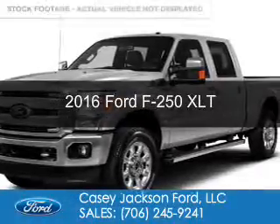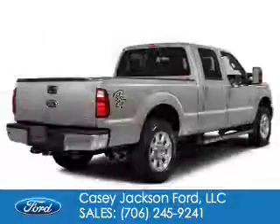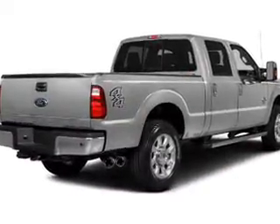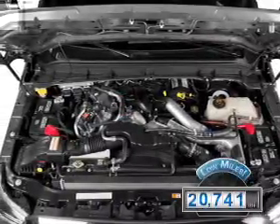This is a used 2016 Ford F-250. It's powered by 4-wheel drive, a 6.7 liter 8-cylinder engine, and a 6-speed automatic transmission. With fewer than 25,000 miles, this vehicle has a long road ahead.